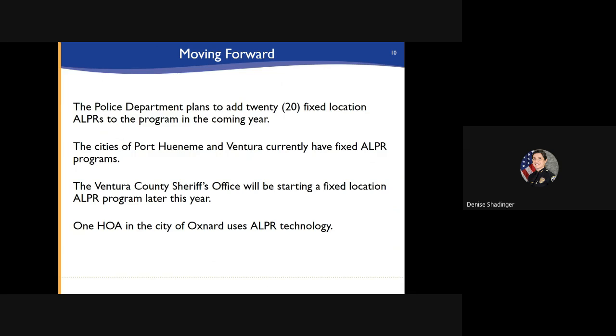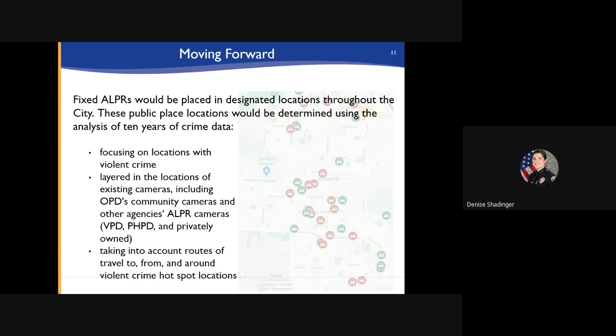The police department plans to add 20 fixed-location ALPRs to the program in the coming year. These cameras are currently used in the cities of Port Wainimi and Ventura. The Ventura County Sheriff's Office will be starting a fixed-location ALPR program throughout the county later this year. There is also one homeowners association in the city of Oxnard that uses ALPRs in their community. These fixed ALPRs will be placed in designated locations throughout the city, determined using an analysis of crime data over the last 10 years. They will focus on locations where violent crime has occurred, layered in with existing cameras including community cameras and other agencies' ALPRs, taking into account the routes of travel to, from, and around violent crime hotspot locations.